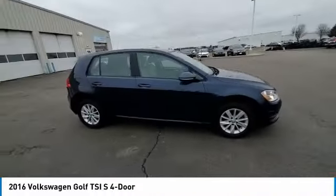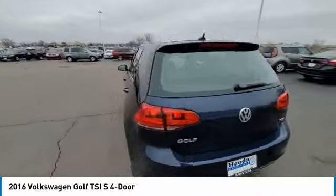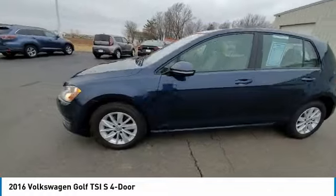Tires: front all season. Tires: rear all season. Is love at first sight really possible? Let us know when you stop in.